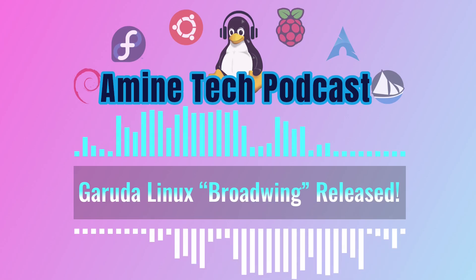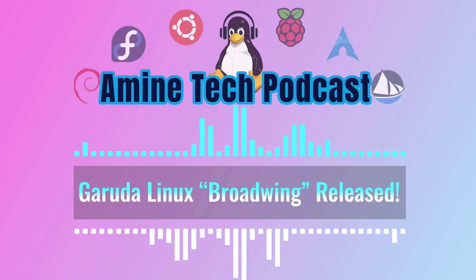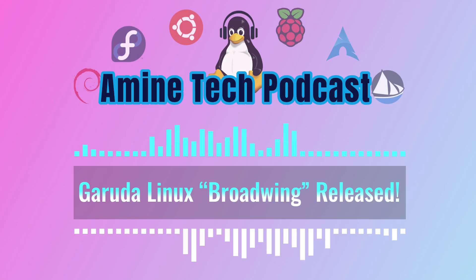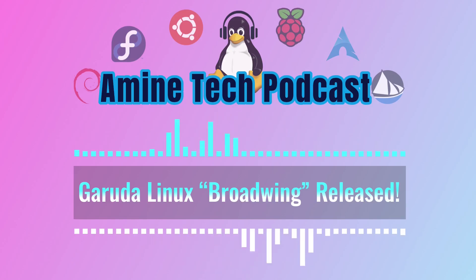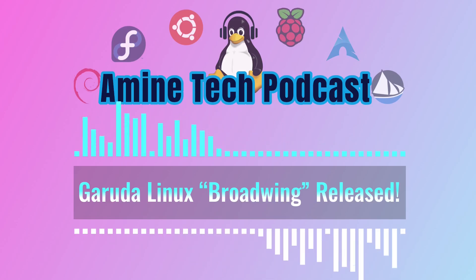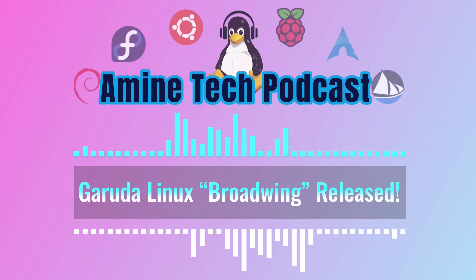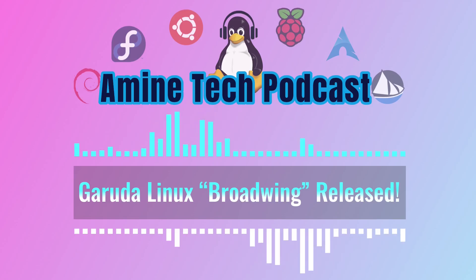Next, Garuda Tools has seen important updates related to Dracut. Dracut is responsible for creating the initramfs — a small file system that loads early in the boot sequence, containing all the essential drivers and modules needed to get your system up and running. These updates ensure that Garuda boots smoothly and reliably even on different hardware configurations.